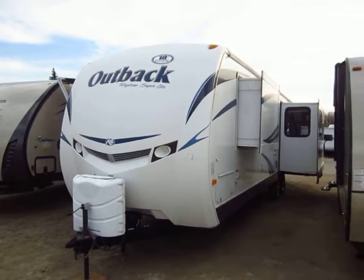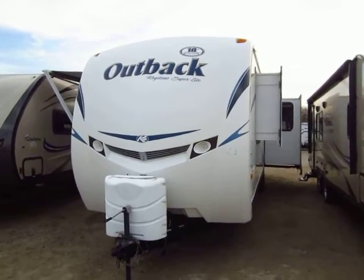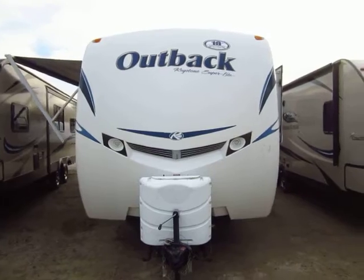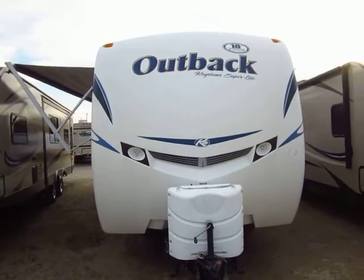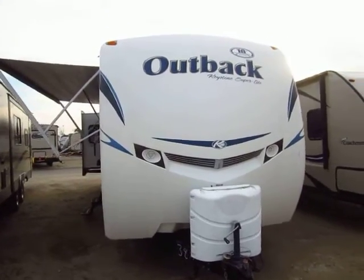298 RES Keystone Outback Superlite here at Halid RV of Coldwater, Michigan. This is a triple slide, big rear living and rear entertainment model. It's got this nice nose cap on the front, and it's actually designed to be kind of automotive in nature — it sort of gives it like a face, like it's looking at you.